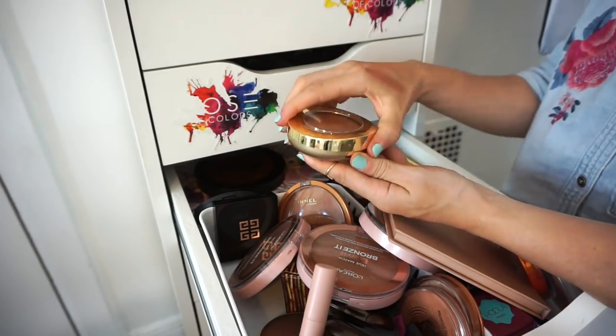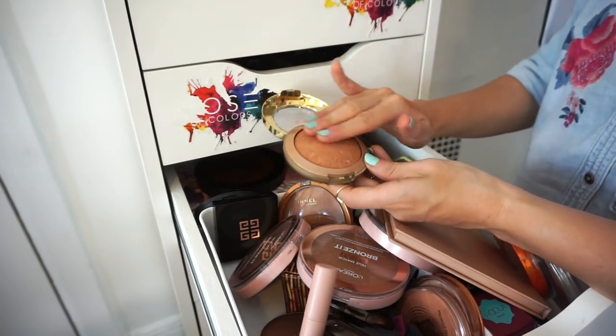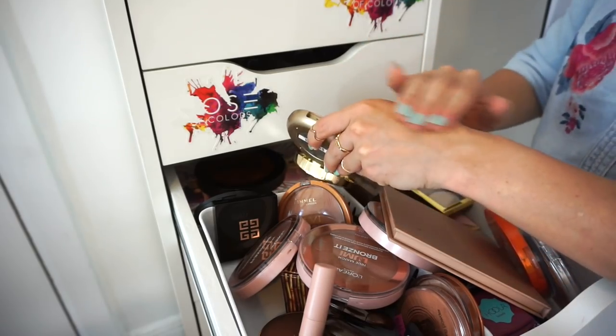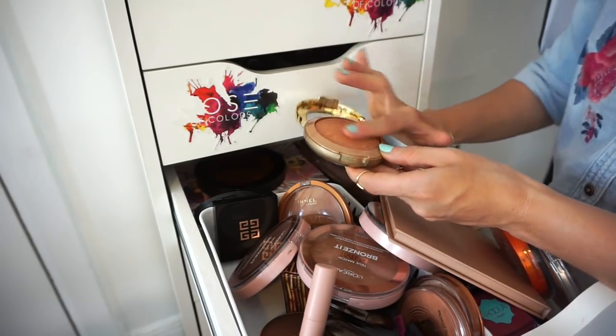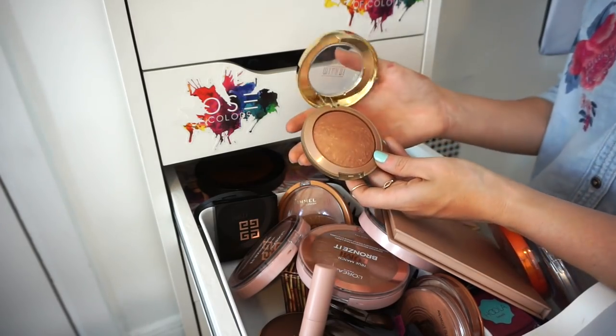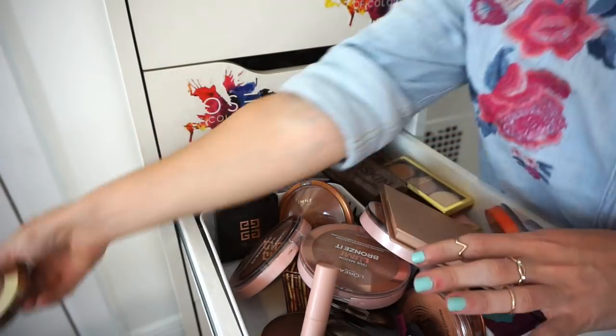This is the Milani Baked Bronzer in the shade Soleil. It's massive, baked formula with little specks of glitter. I haven't touched this in like two years. I want to keep it but I don't think I will. Bye.